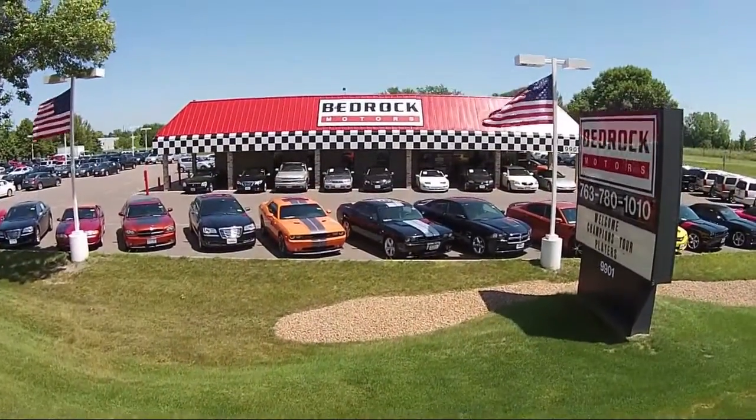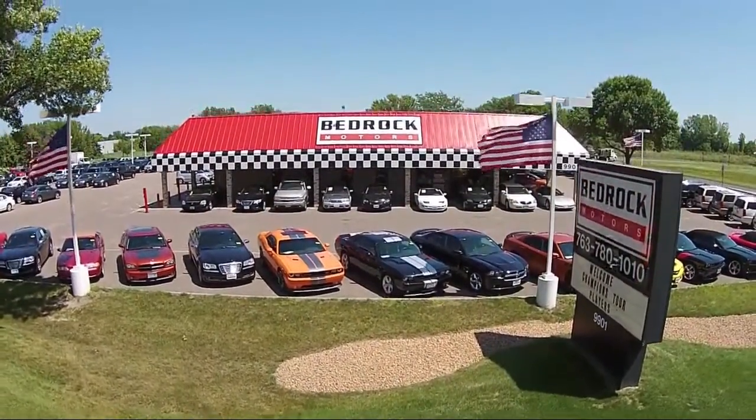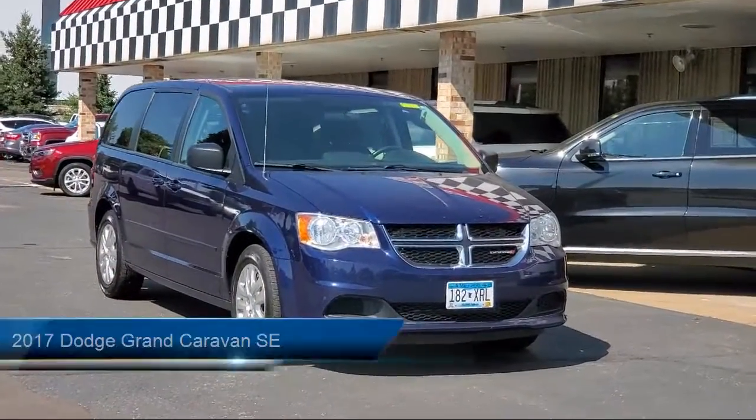Welcome to Bedrock Motors, the Upper Midwest's largest auto wholesale arc. Here's a look at another one of our great vehicles in our inventory.